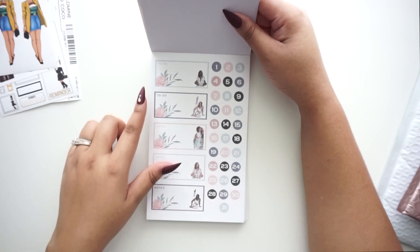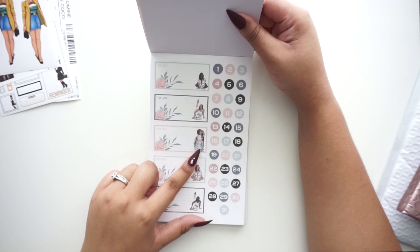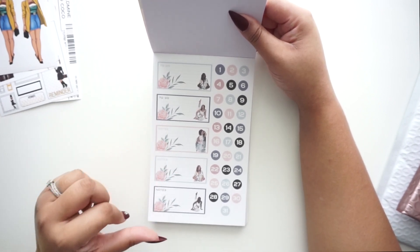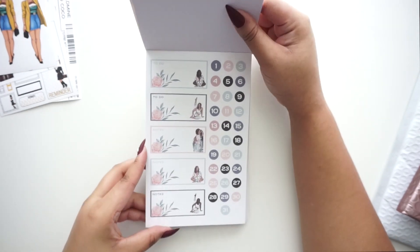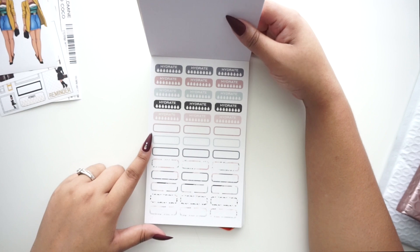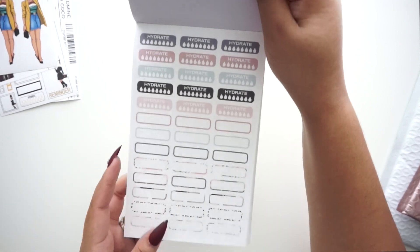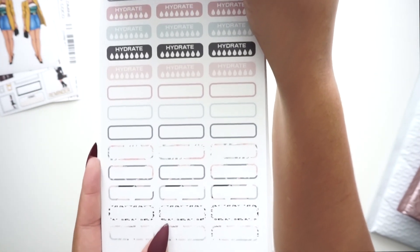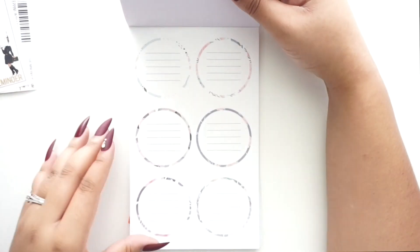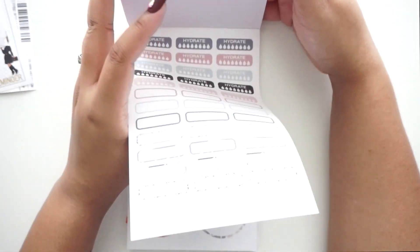These are great for bullet journaling — there are numbers and functional boxes with ladies on the side doing yoga, looking fierce. The page has 'To-Do,' 'Notes,' and 'To-Do' again in the same color palette, which makes it easy to put a spread together since it's all cohesive. We have 'Hydrate,' some functional rounded boxes — not really square, everything's rounded — and even a cheetah print in blue instead of the typical brown. There are also these huge circle stickers that will give spreads a lot more variety.